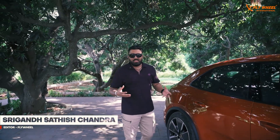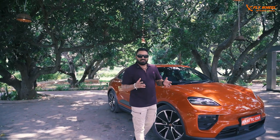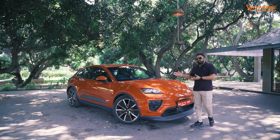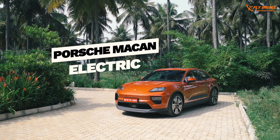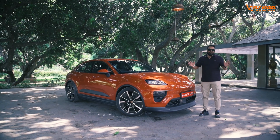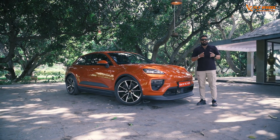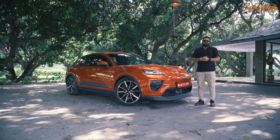About two and a half decades ago, in 2002 to be precise, when Porsche said they're going to launch an SUV, a lot of us were skeptical what a sports car manufacturer would get into. But the Cayenne was a runaway success, and in 2013 they introduced something a little smaller and more convenient — the Macan. But in 2025, this SUV is completely electrified, it's a born electric vehicle. I had my skepticism, but after I drove it, it completely changed the way I look at electric SUVs. I'm Srigan, welcome to Flywheel.